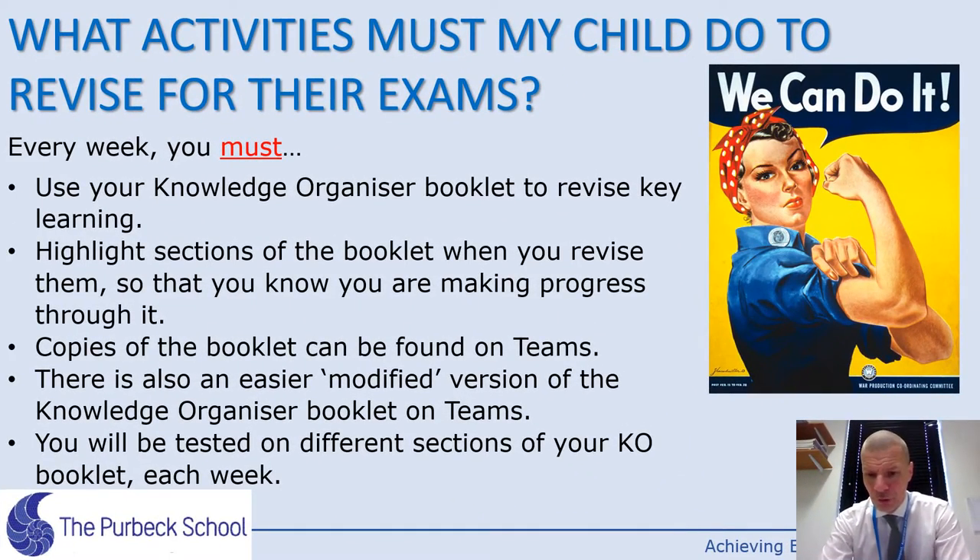Okay Year 11, the core of your revision is your Knowledge Organiser booklet. You all know it, you've all got one by now. If you don't have one for whatever reason, you can always get hold of it on Teams. For each one of your free exams, there are four pages — four Knowledge Organiser pages with the key information you need to learn and revise.